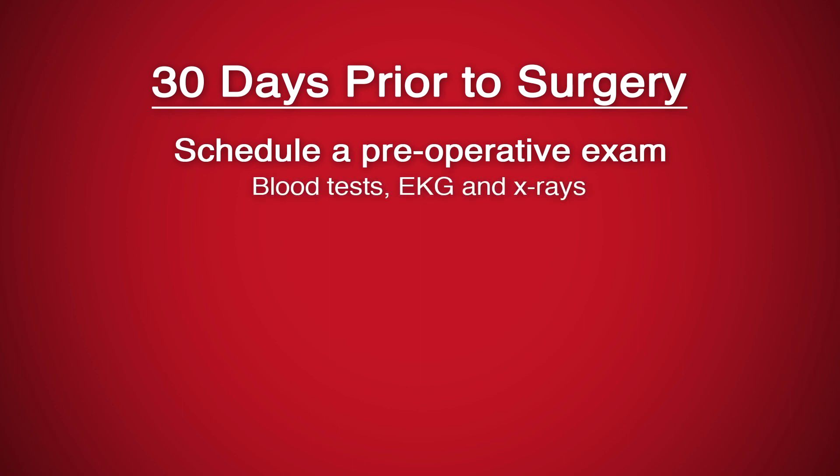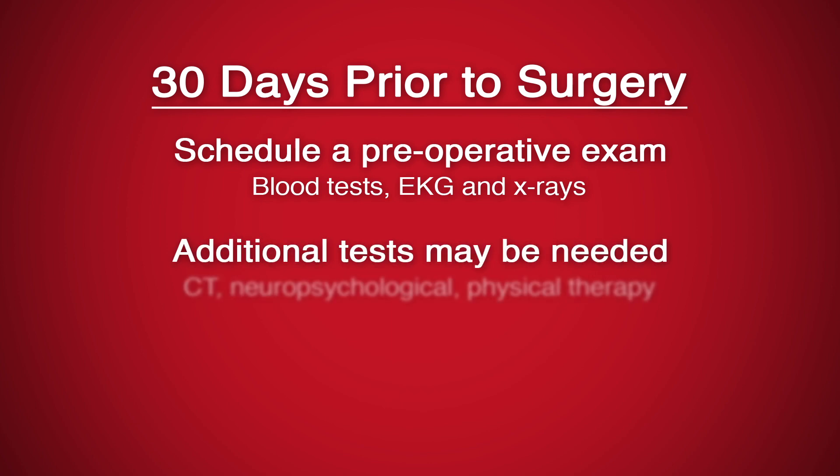This includes blood tests, EKG, and x-rays. Additional tests, such as a head CT, neuropsychological testing, or physical therapy may be ordered.